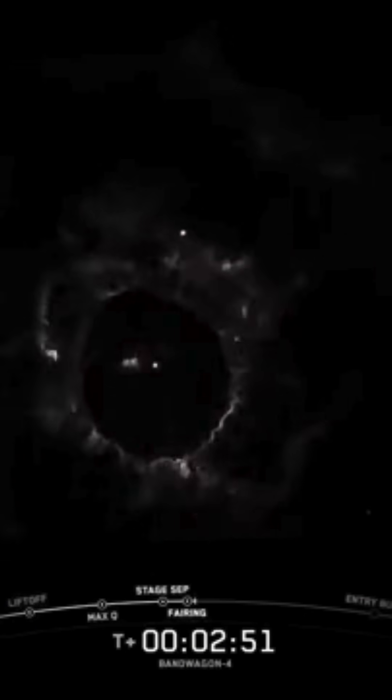Fairing separation confirmed. Stage 1 landing burn. And there you heard that call-up for the landing burn start on the Falcon 9 first stage. This is the final burn that this booster will see before touching down on landing zone 2.